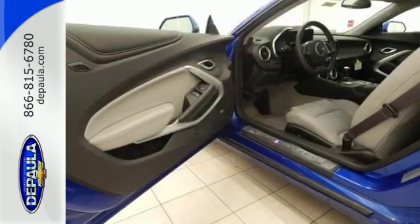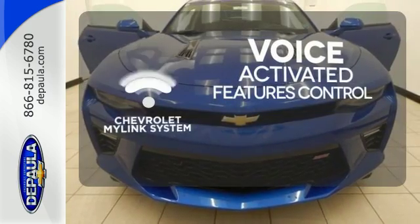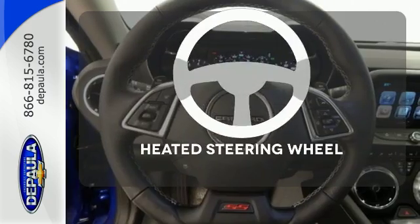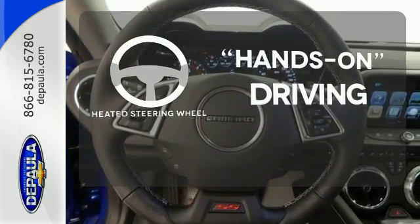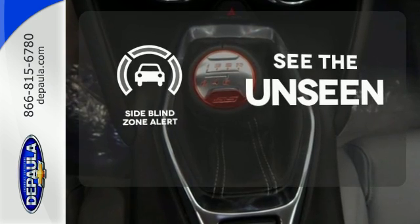Are you ready to fly? Streamline your smartphone, digital media devices, and more with the attractive and seamlessly integrated Chevrolet MyLink system. You'll want to keep both hands on the heated steering wheel. Negotiating traffic has never been easier thanks to the side blind zone alert.